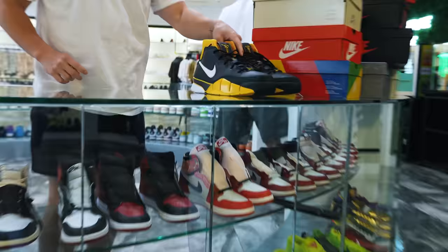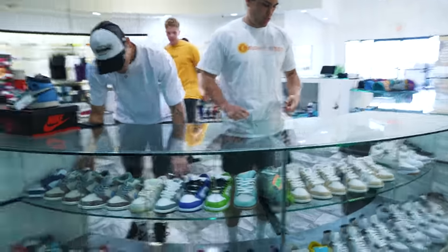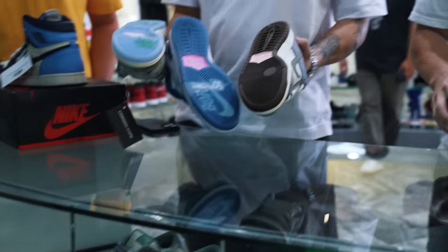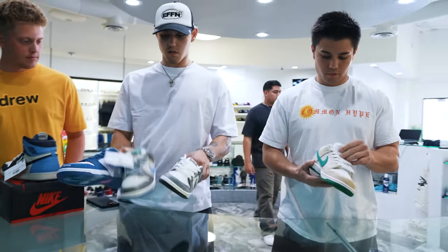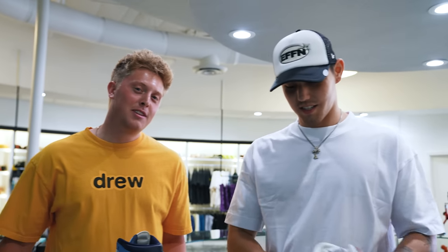We have a bunch of Unions, a bunch of random Jordan Ones, a pair of Kobe Protos, about a half-size run of French Blues and Burritos too. Early SBs — that's our thing. There are some really good SB colorways coming out this year.